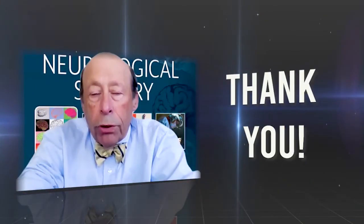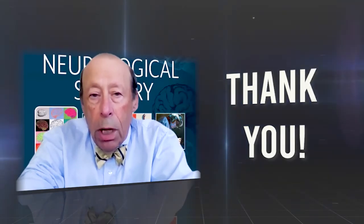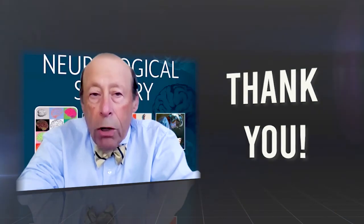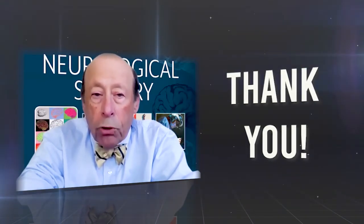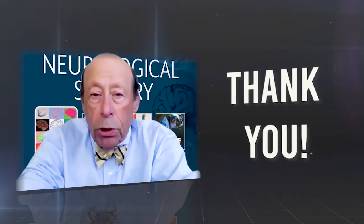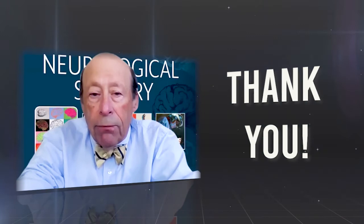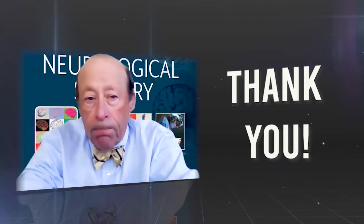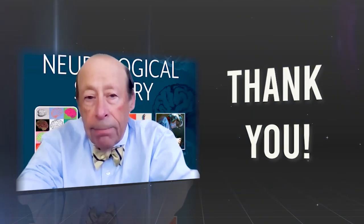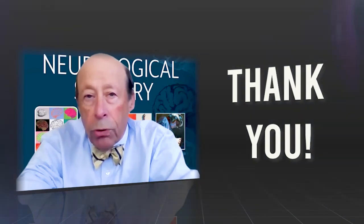Well, thank you for your attention and interest in the 8th edition of Yeoman's Wynn. I am confident, irrespective of where you are in the globe or in your own personal journey as a neurosurgeon, that you will find the 8th edition to be a valuable and definitive source related to the entire spectrum of neurosurgery. Again, thank you for your interest in the 8th edition of Yeoman's Wynn Neurological Surgery.